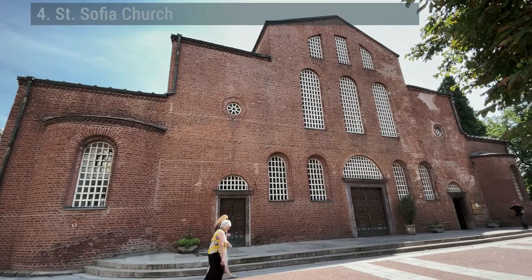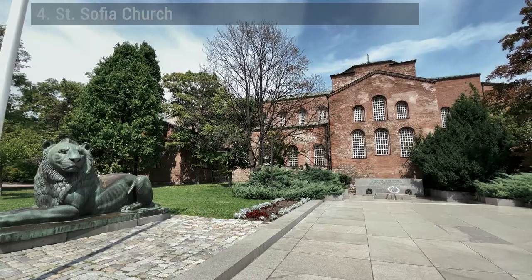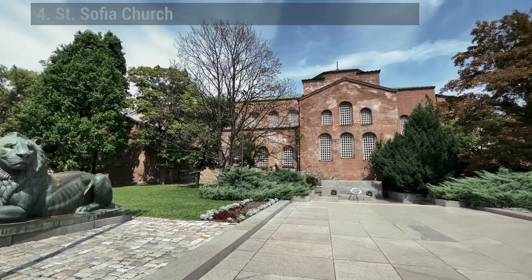St. Sophia Church. It was this church that gave the city of Sofia its name in the 1300s during the Second Bulgarian Empire.